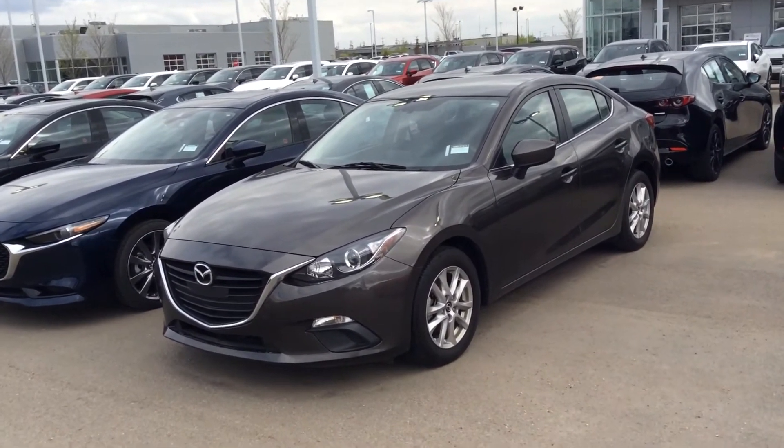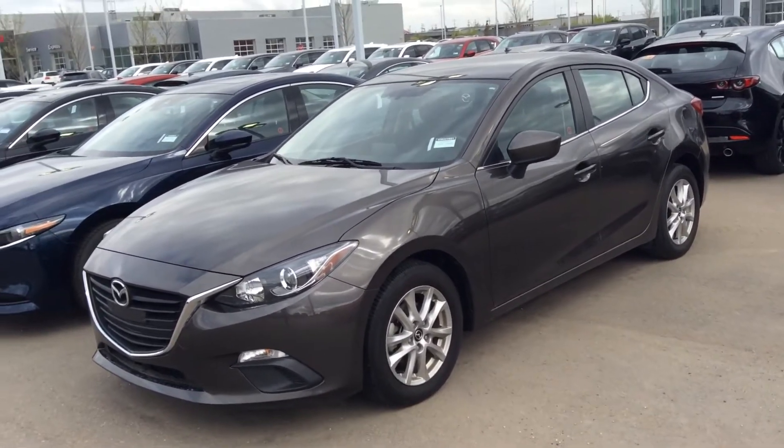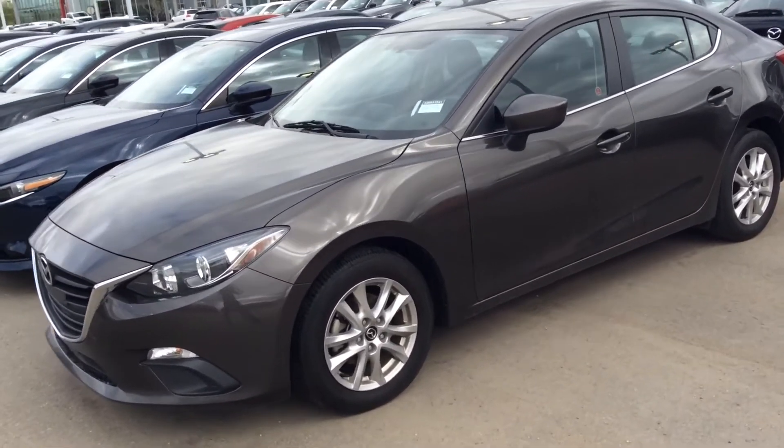Hey there, this is Nav from LA Mazda. This is the 2016 Mazda 3 that you looked at online. I just wanted to go over the condition of the vehicle and some of the options that come with it.